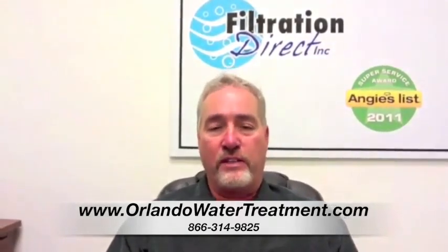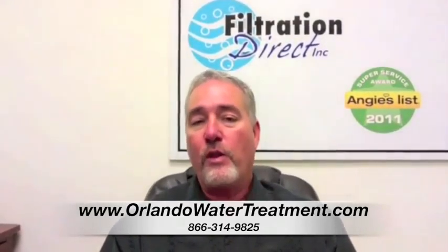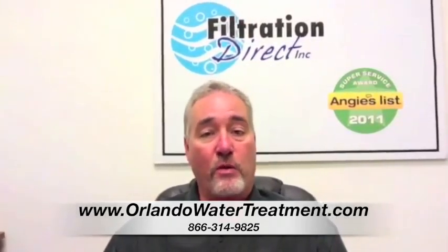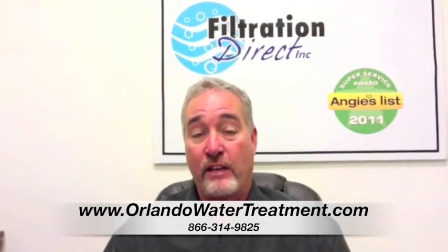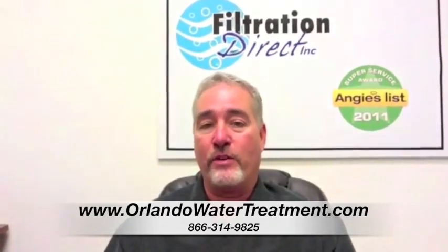Most people understand that when you take a shower, you absorb water. With the whole house system, you're taking care of every drop of water that comes into the house. That means it's being fed to your hot water heater, which in turn goes to your shower, to what you brush your teeth with, to your ice and the water out of your refrigerator. It takes care of all the water in the whole house.